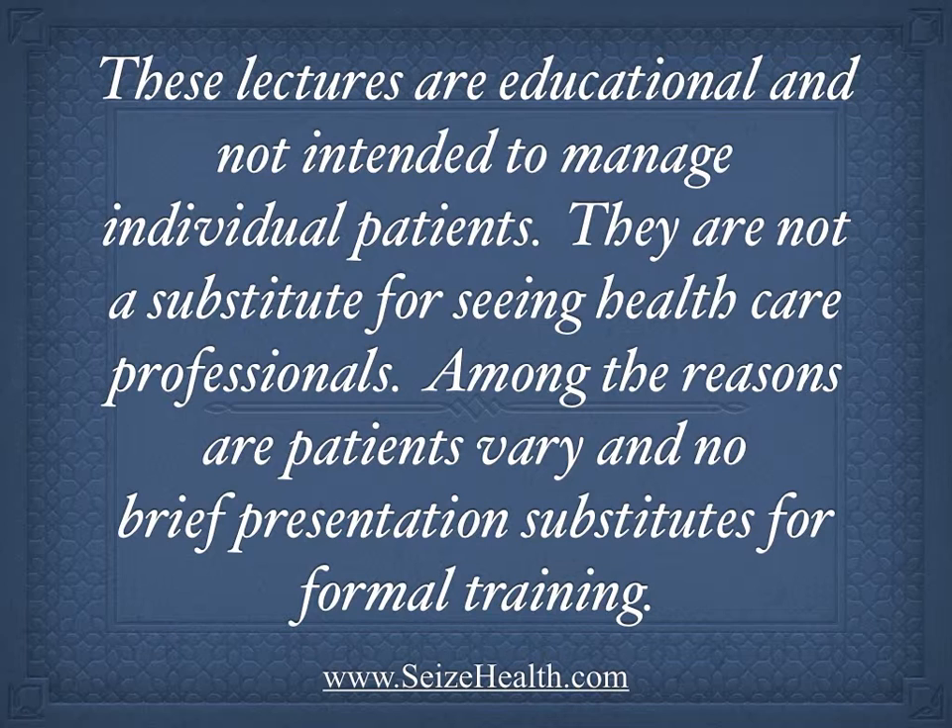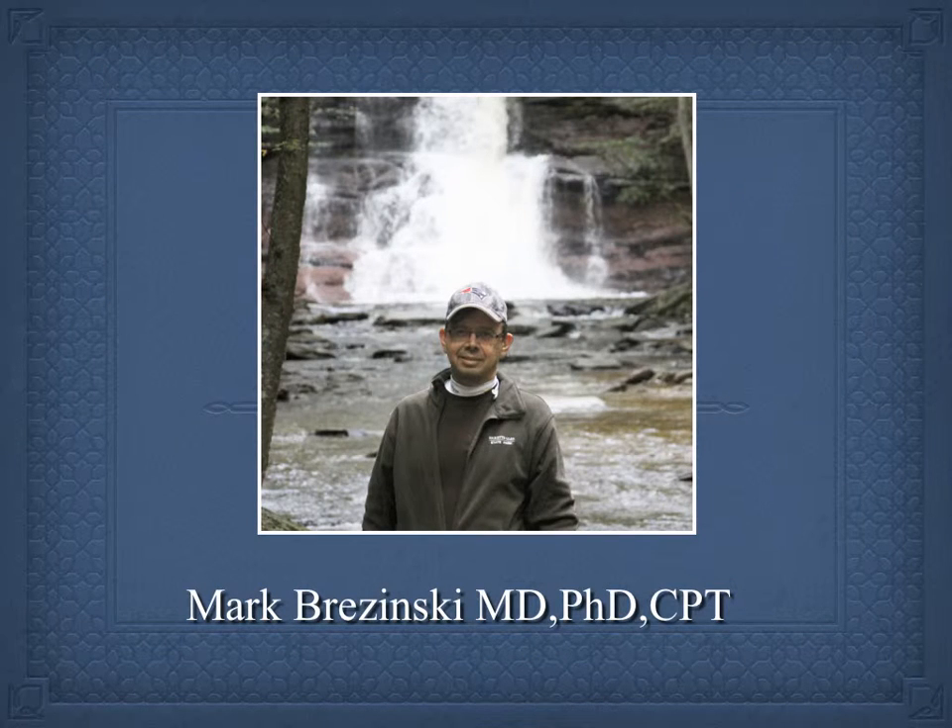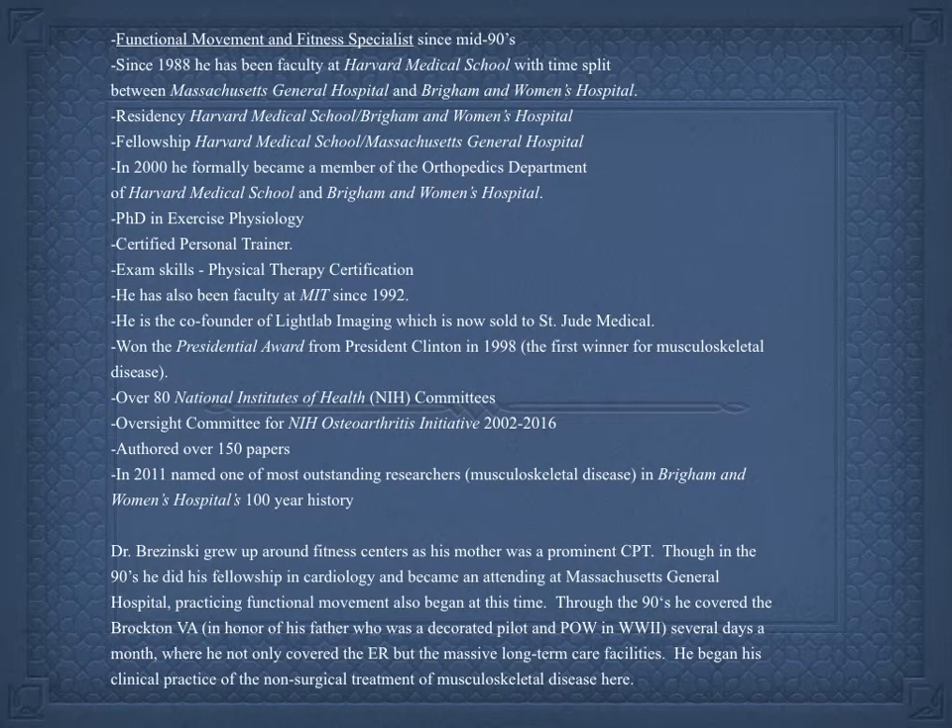They are not a substitute for seeing healthcare professionals. Among the reasons are patients vary and no brief presentation substitutes for formal training. My name is Mark Brzezinski, and my background has been discussed in previous videos and is on the webpage, or you can freeze to read it if you want.